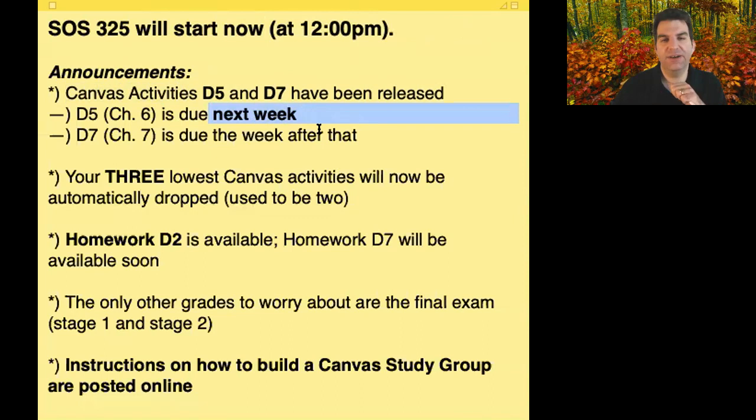The other one is due about a week after that. Along with adding those two Canvas activities, I've increased the drop policy so that before it automatically dropped your two lowest, and now it'll drop your three lowest. So if this one came up too quickly for you, you can forget about it and pretend we're on the old drop-two policy.